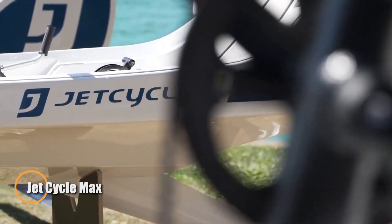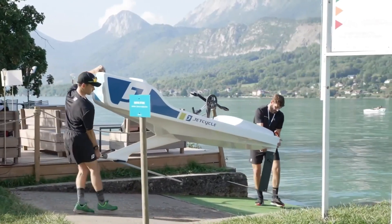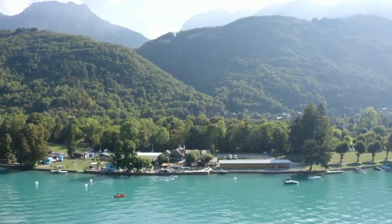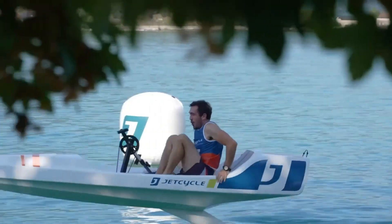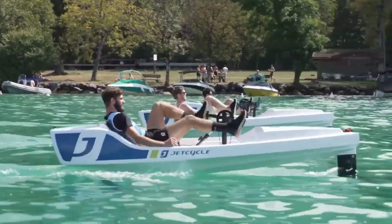The Jet Cycle Max is a unique single-seat hydrofoil watercraft powered entirely by human pedaling. Built with a 3.4m hull crafted from advanced composite materials, it blends lightweight engineering with innovative design for a thrilling experience. Equipped with front and rear foils, the craft is able to lift and glide smoothly over the water once the rider generates enough power, adjusted according to their weight, with a simple and quick pedal system setup offering an efficient way to take flight across calm lakes or rivers.